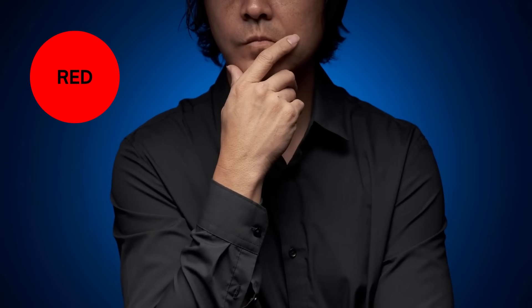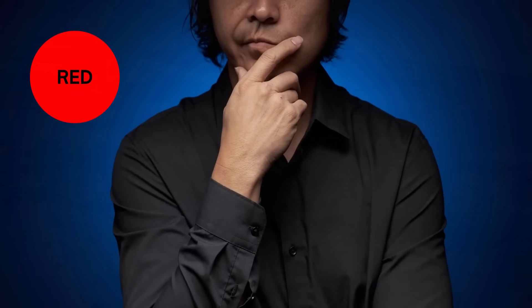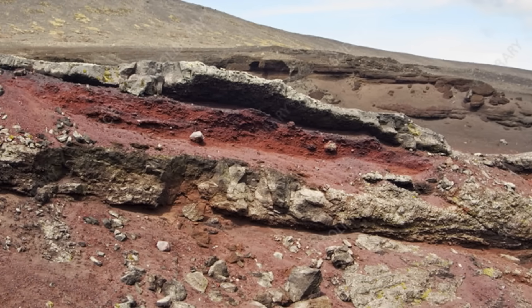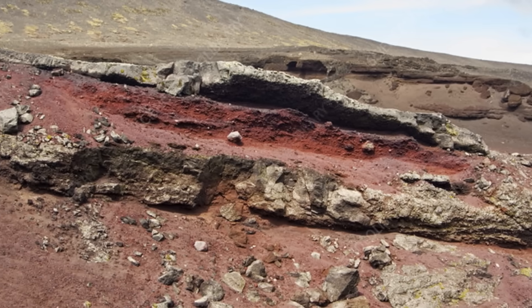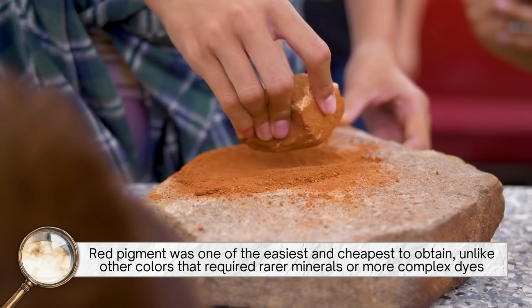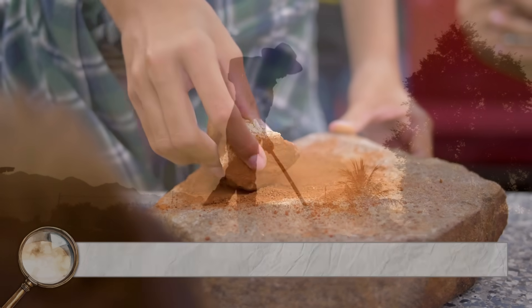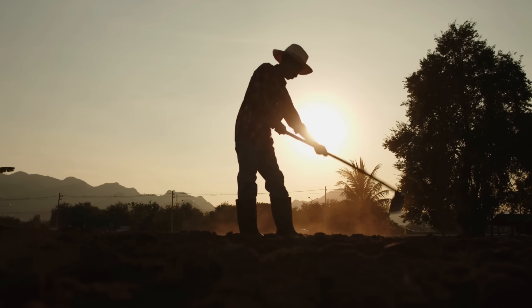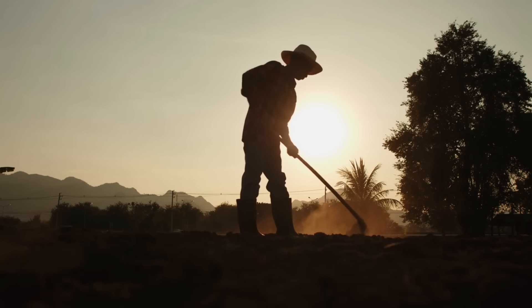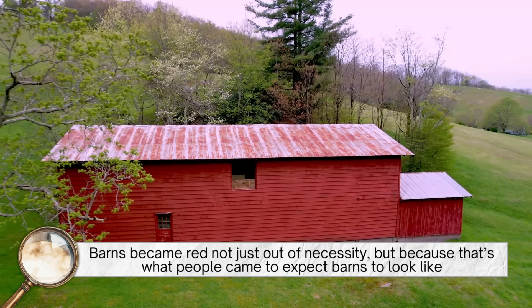Why red specifically? It wasn't so much about color preference at first as it was about what was available. Iron oxide naturally occurs in the soil in many parts of the world, and it can range from orange to brown to deep red. Red pigment was one of the easiest and cheapest to obtain, unlike other colors that required rarer minerals or more complex dyes. For farmers who were trying to stretch every penny, red was the practical choice. Over time, that practicality evolved into tradition, and barns became red not just out of necessity, but because that's what people came to expect barns to look like.